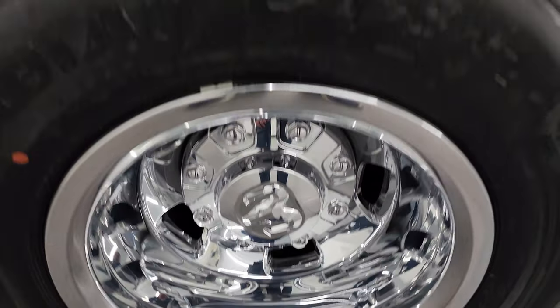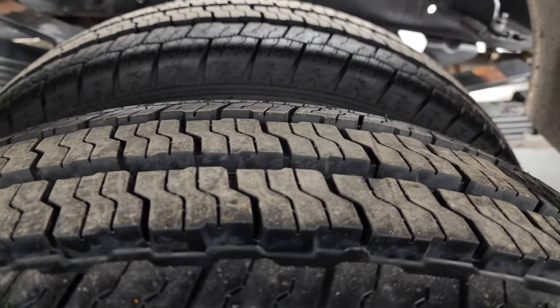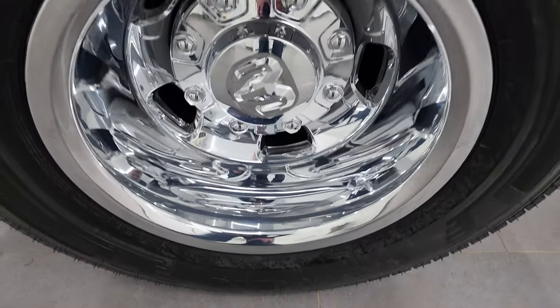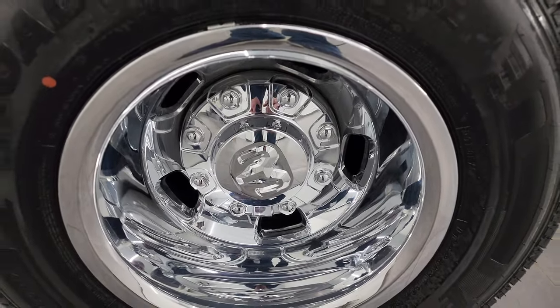If this video helps you make a buying decision, let your salesman know that you saw the video, that it was helpful, and that Brett sent you. The back tires have just as much tread as the front tires, and those back wheel simulators are absolutely perfect.